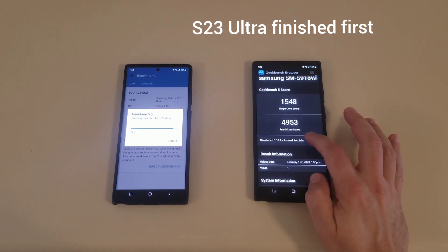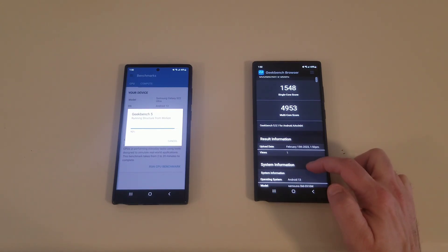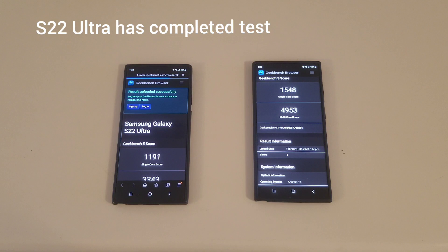Here's one of them — we're just going to wait on the S22. All right, and here we go.